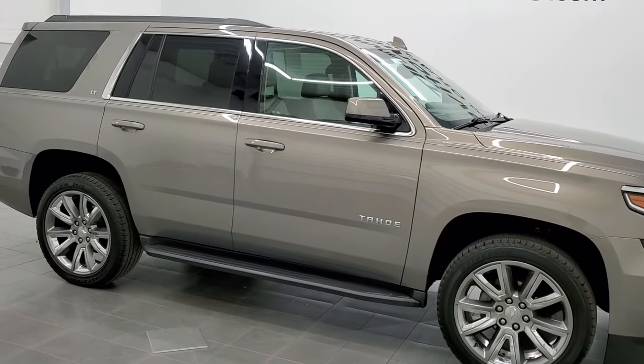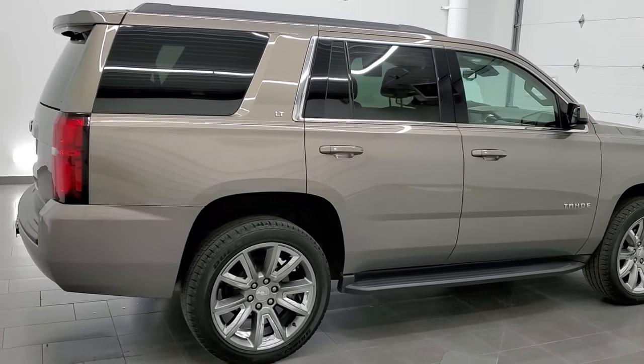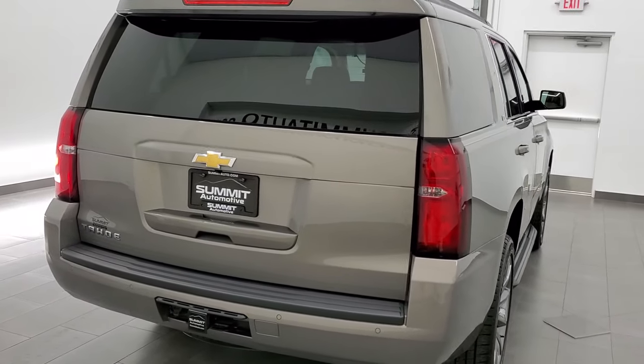This 2019 Chevrolet Tahoe 1LT is stock number 12248Z. We are here at Summit Automotive in Fond du Lac, Wisconsin, your new and used SUV headquarters.